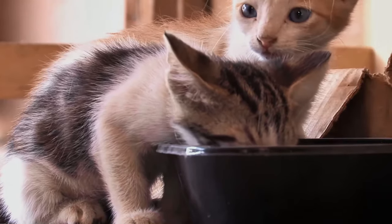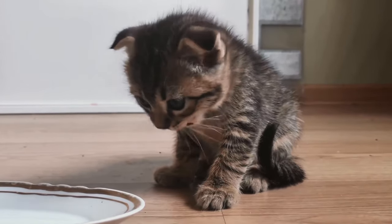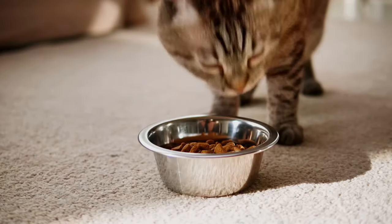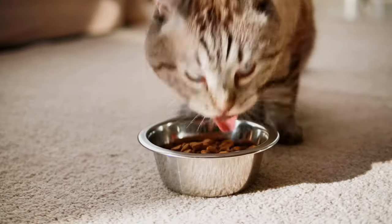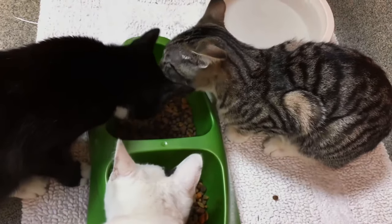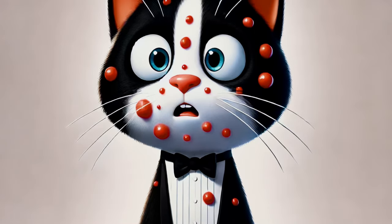If you ever need to switch their food, do it gradually to avoid upsetting their tummies. For bowls, always try to use ceramic, stainless steel, or glass for feeding to avoid health issues associated with plastic. Plastic bowls can harbor bacteria and may cause allergic reactions or skin irritations to the mouth and chin, known as feline acne.